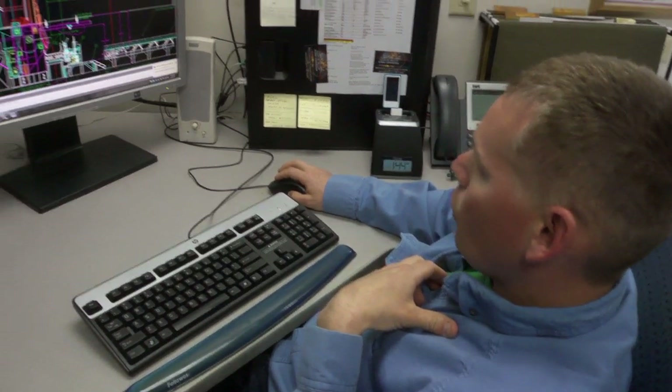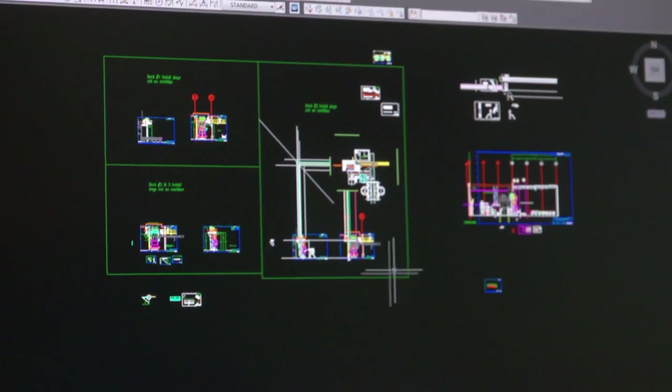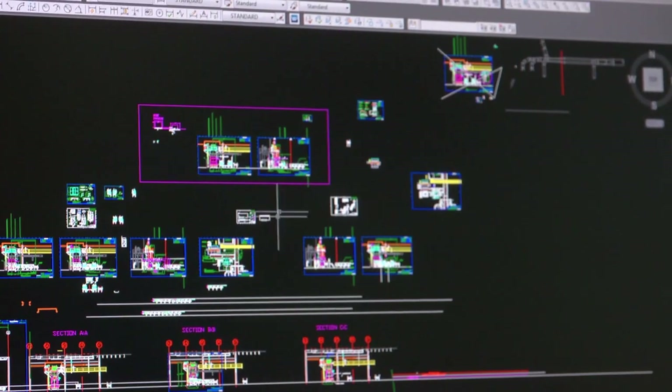We're part of the preliminary design, the final design, the installation. We oversee the installation. We are always trying to find new and better ways to do things that most likely hasn't been done before.